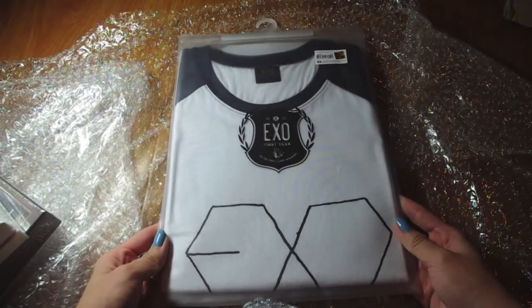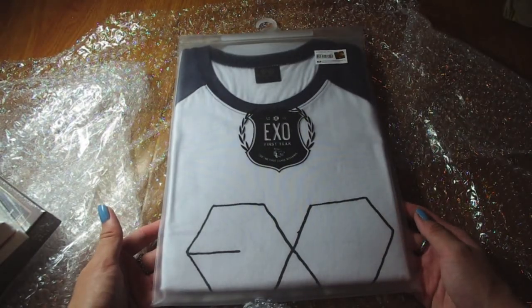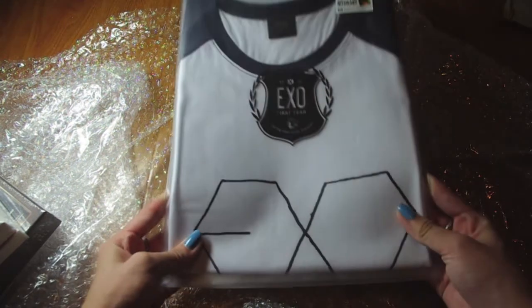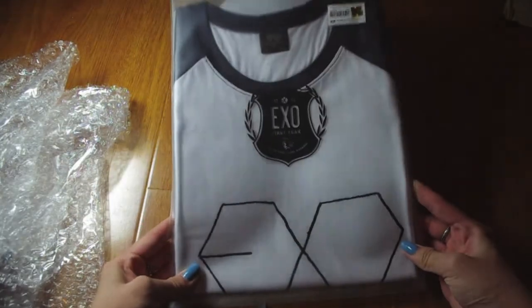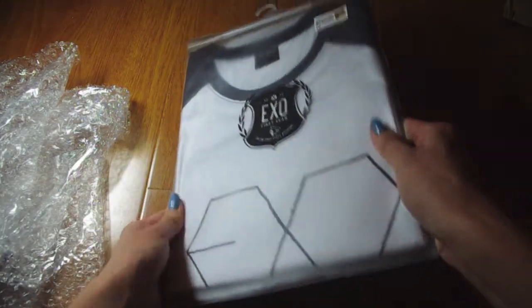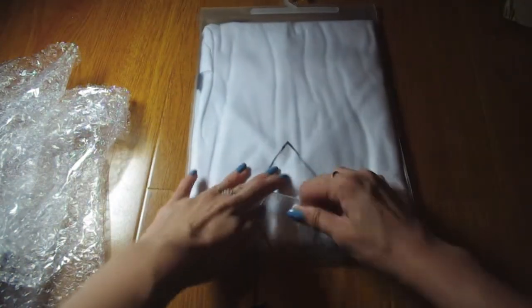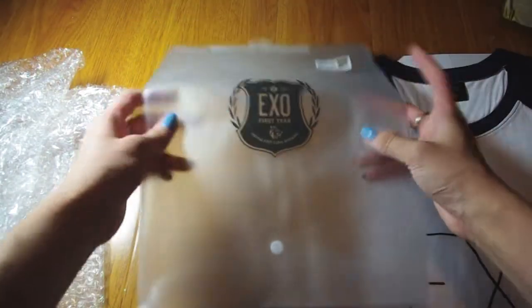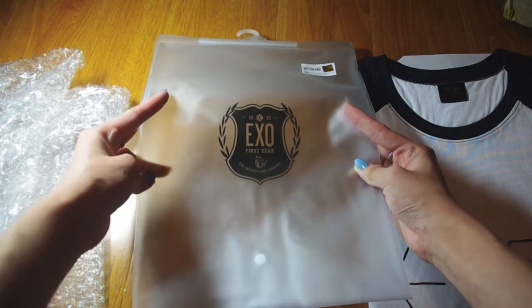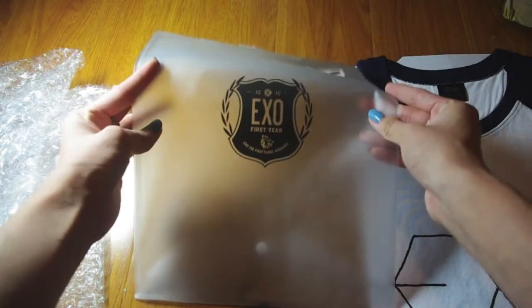I also got my first SM official store t-shirt. I'm going to open this one and show you. It comes in a matte case with a hanger, sticker, barcode, and everything. You can open it like that. It has the EXO First Class Kiss and Hug logo on the case.